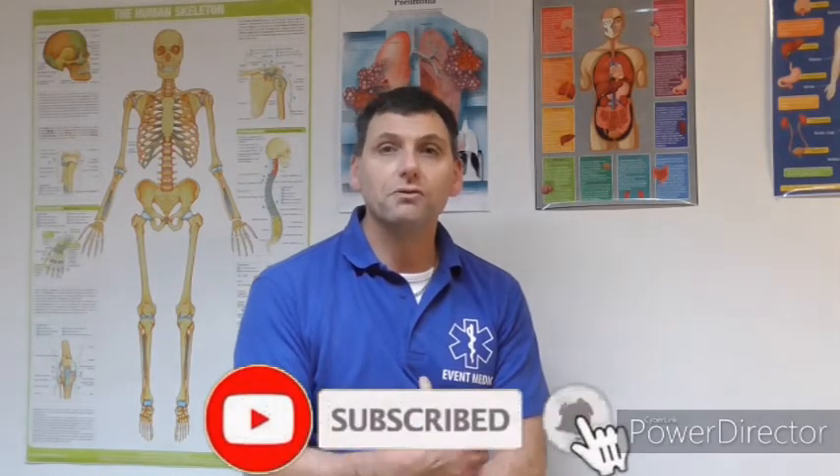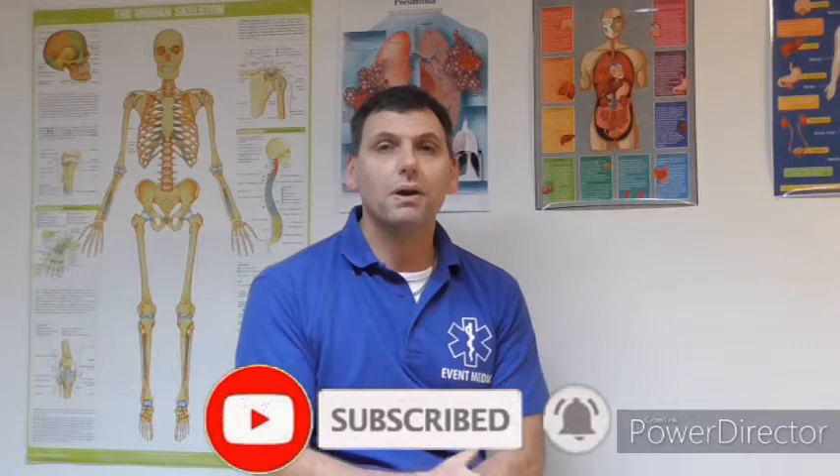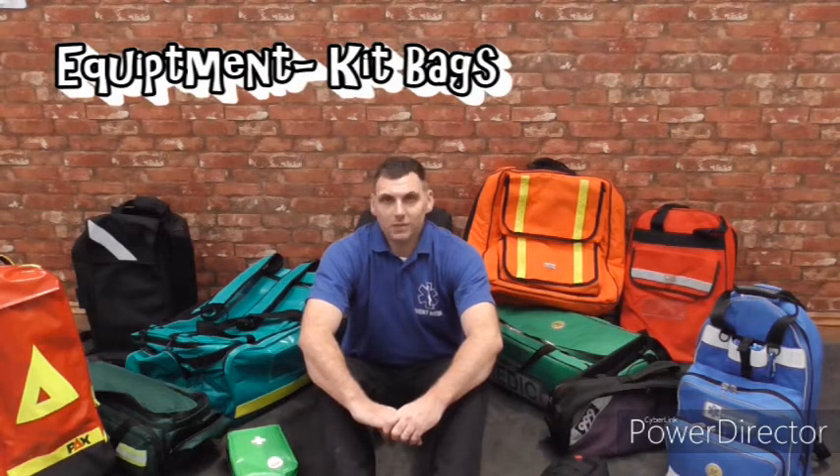We really hope you enjoy these videos. Please subscribe, please like, and if you would like any other videos please send us a comment. One of the first things we all need to get sorted out is our equipment and our kit bags.